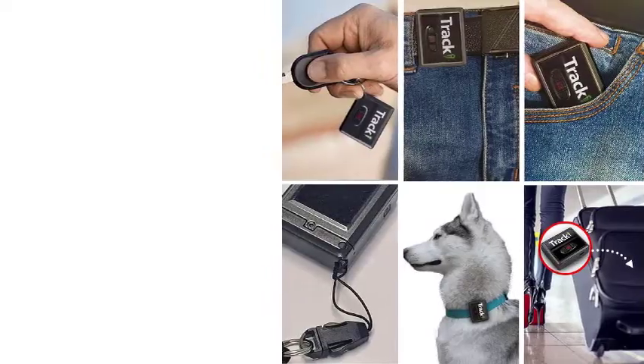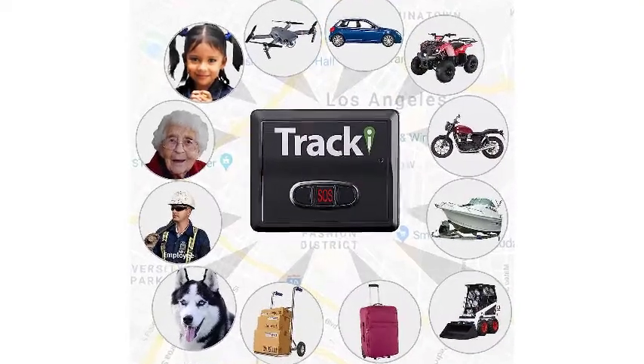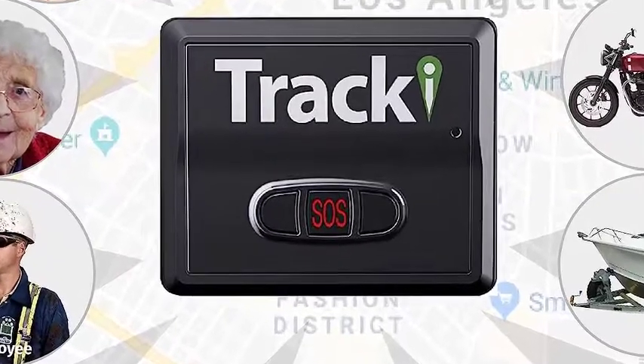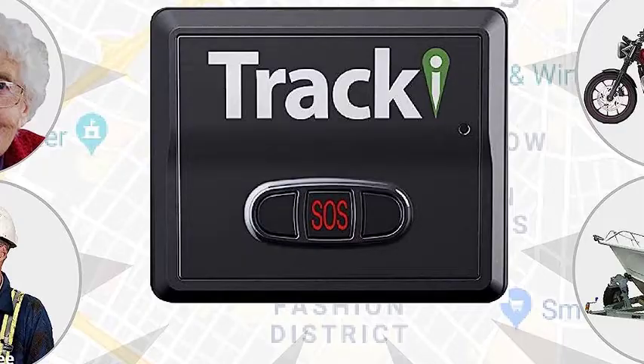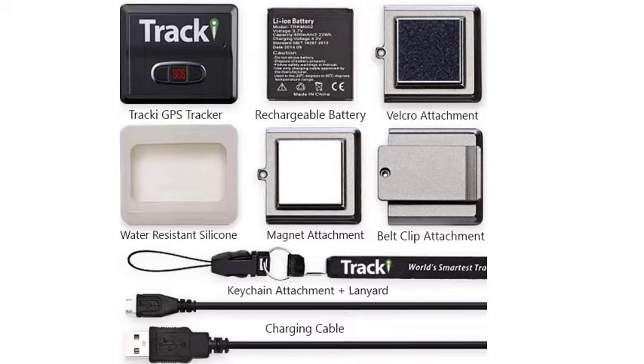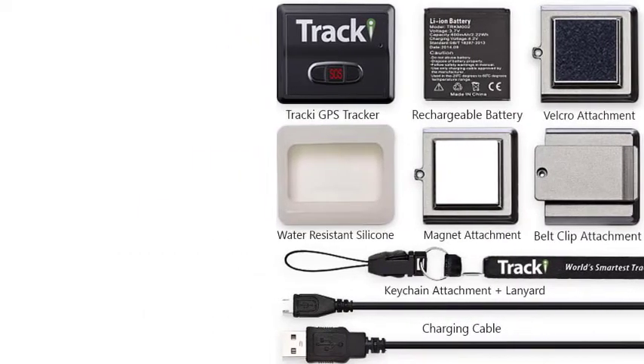The device itself is fitted with 4G LTE technology capable of tracking in real time over unlimited distances, anywhere around the globe. It also comes with various accessories that allow you to adapt it to whatever purpose you'll need: a powerful magnet, waterproof silicone covers for pet collars, belt clip, keychain, and a lanyard. The GPS tracking capabilities powered by satellites make it a perfect choice for cat owners whose furry family members are known to go on long-distance adventures.